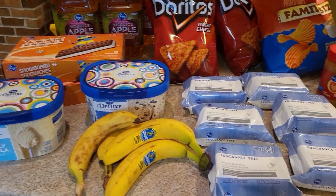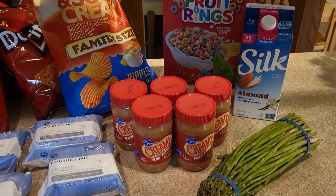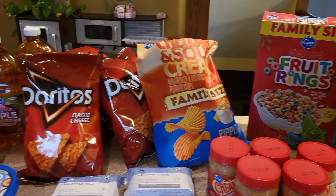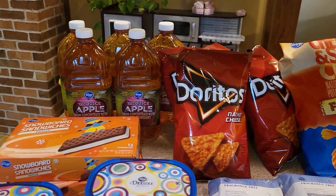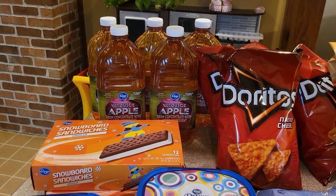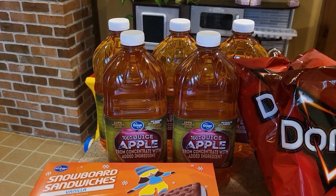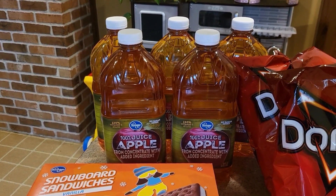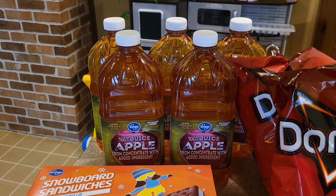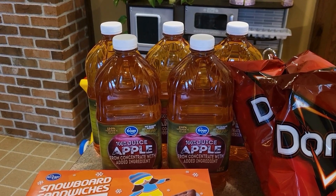These are the Kroger deals this week, and there really were some good ones. My list did look different going in, but I did some in-store substitutions to save more money. This is why I prefer going into the store myself. Apple Juice was $1.49 again this week. If you clipped the coupon last week, you don't have to reclip it — you can use it again. I went ahead and got five of these.